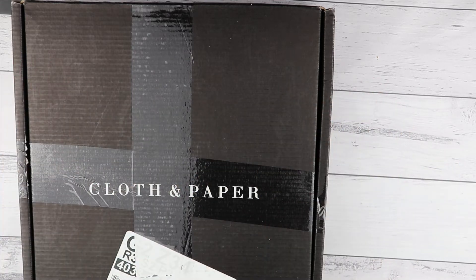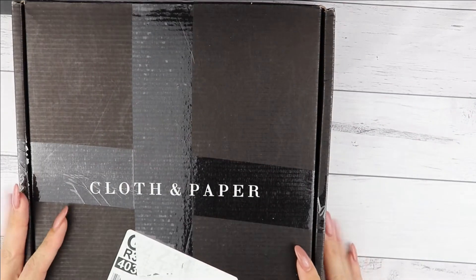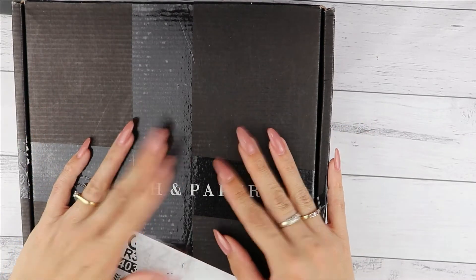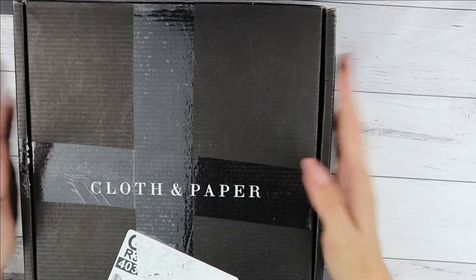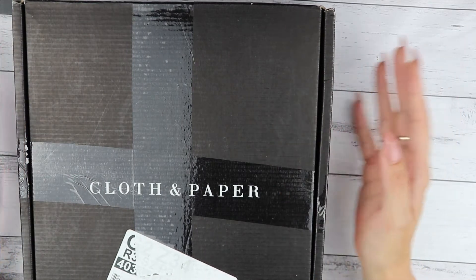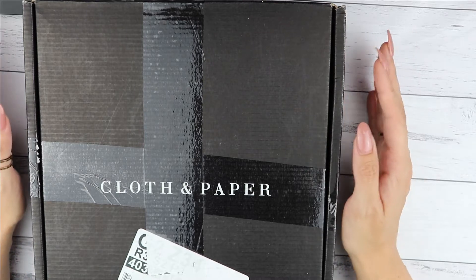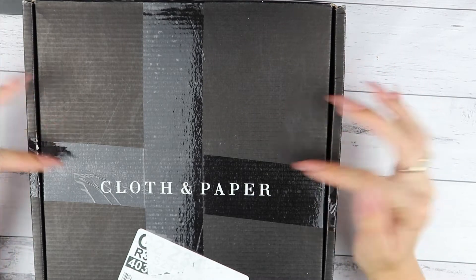Hi everyone, welcome back to my channel. Today I am showing you the Cloth and Paper subscription box that I received in December 2020. I believe this is the December or November one — I'm always confused with them — but it is the most current one to the date that I upload this video.